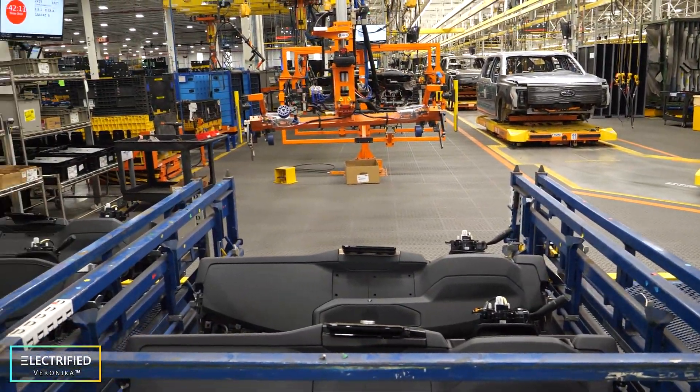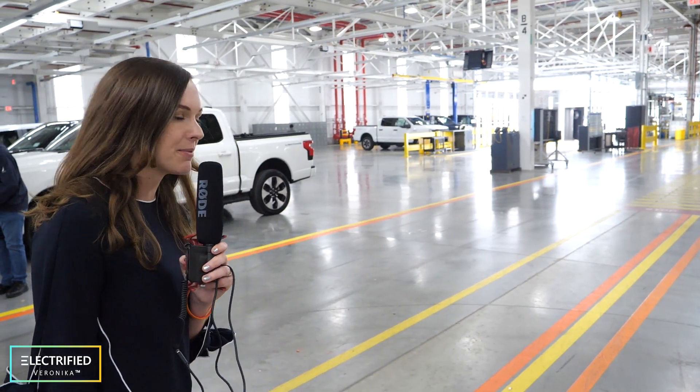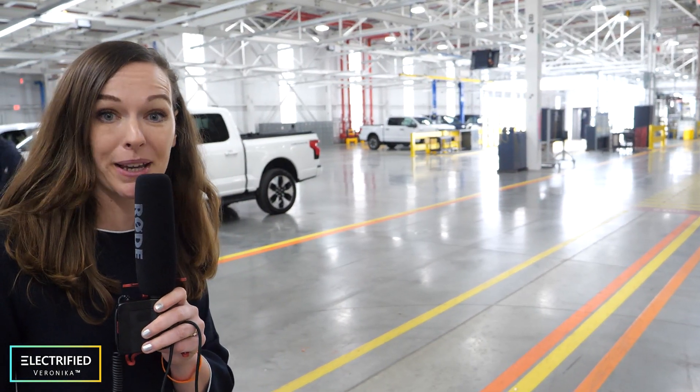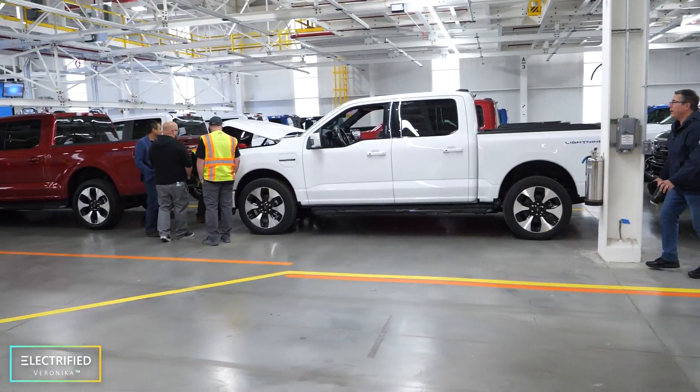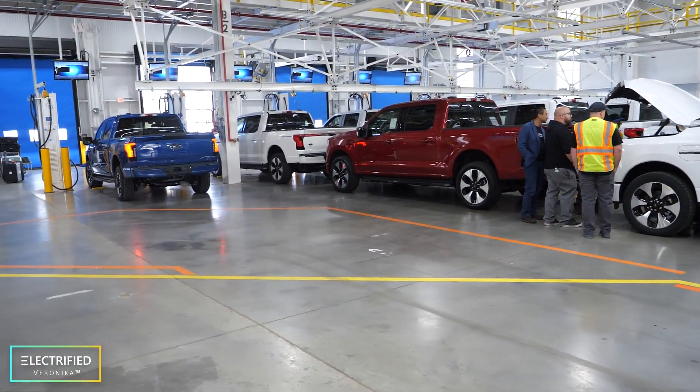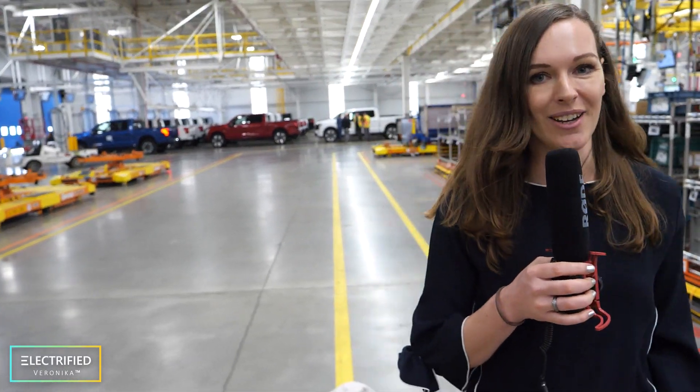I have never been in a manufacturing line before. Look at all these robots. You see this room with the bright light back there? That seems to be the final inspection before it leaves the factory. And this seems to be the final vehicle checkout of the assembly line. This is the most amazing thing I've seen in a while.